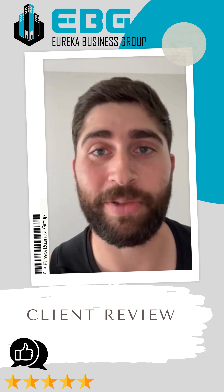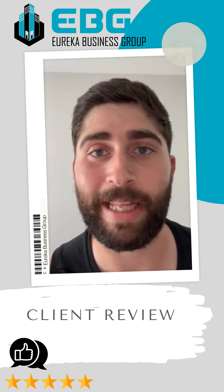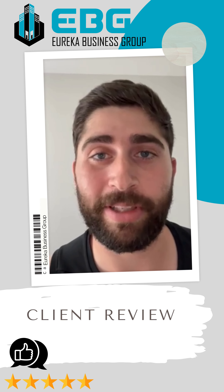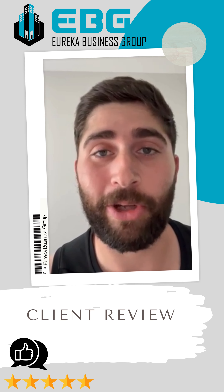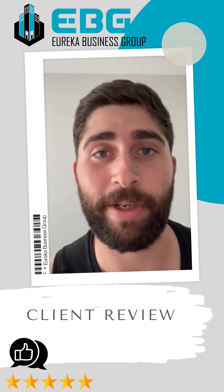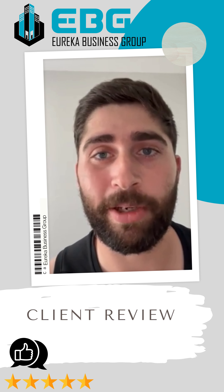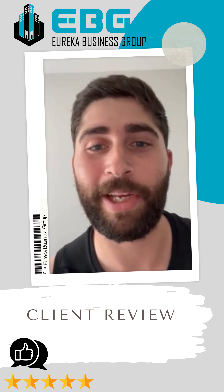Thanks to his help — he was very adamant about finding me that property that checks all the boxes. So I just wanted to thank Joseph a lot for all the help. He really helped me out and it was a great experience working with him. I'll definitely use this group again when I'm looking for an industrial property. Thank you very much, Joseph.